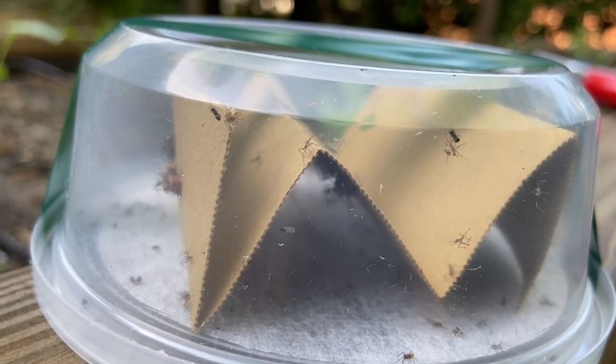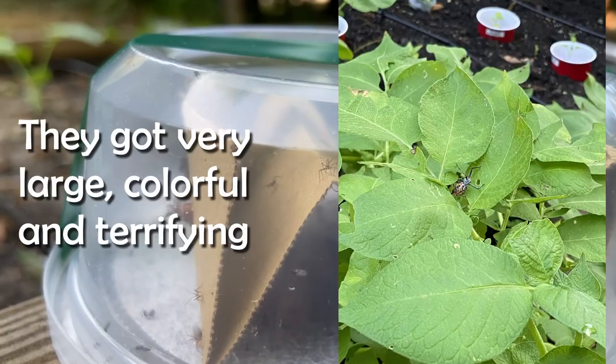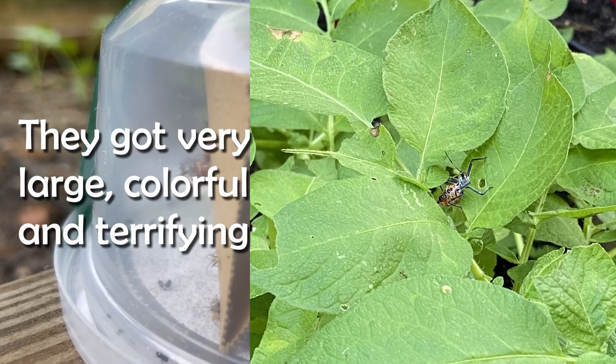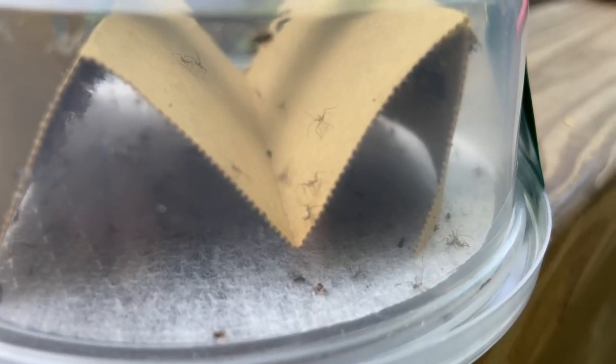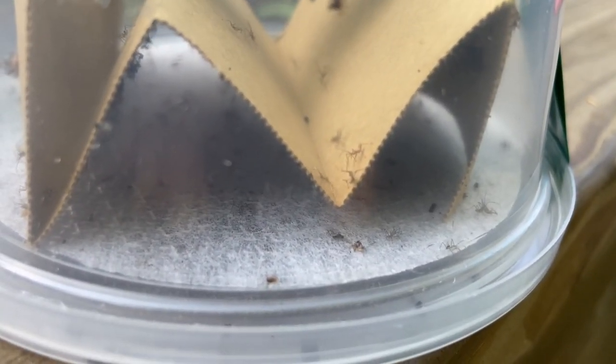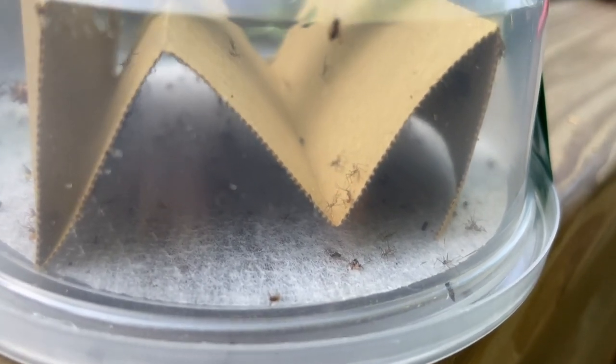So these are something called assassin bugs that came as a free bonus with the nematodes we ordered. We got assassin bugs!